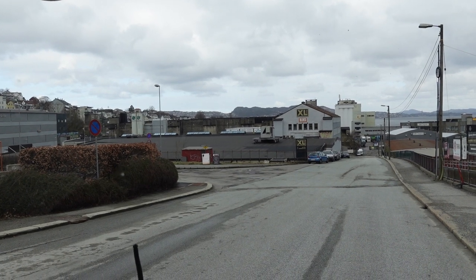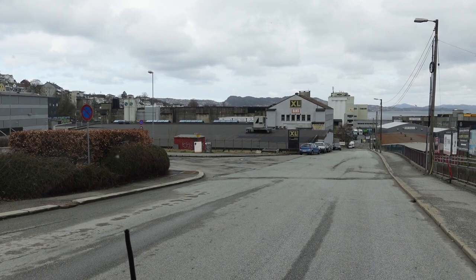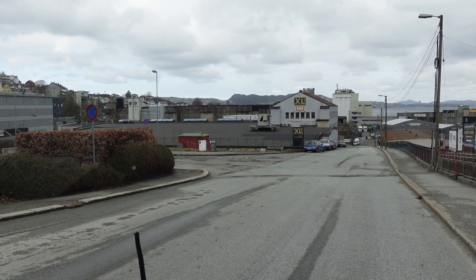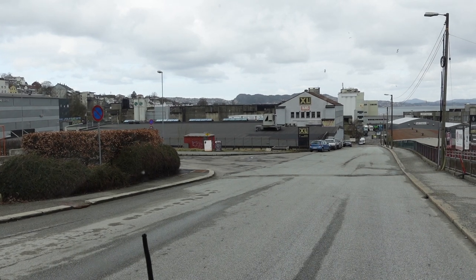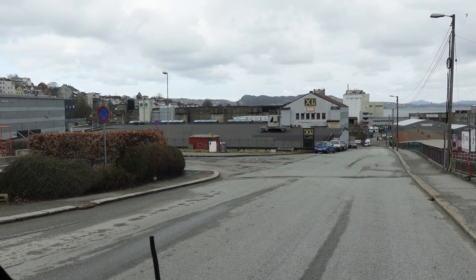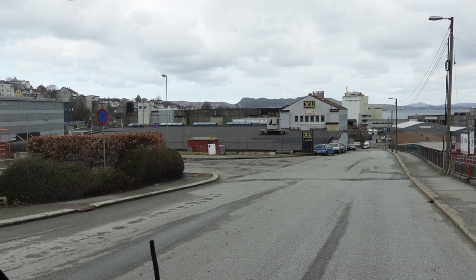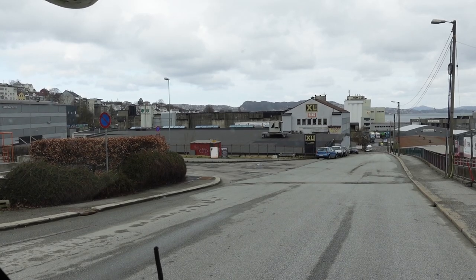Our story starts with that structure there — a German World War II U-boat pen. Hitler said 'build me the Atlantic Wall and fortify the whole line from the bottom of France to the top of Scandinavia,' and this is a part of that. We are going to show you exactly what took place here.